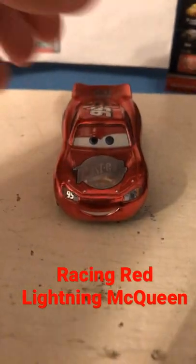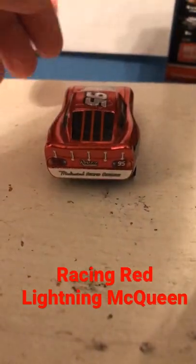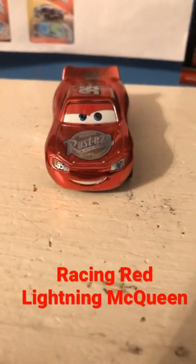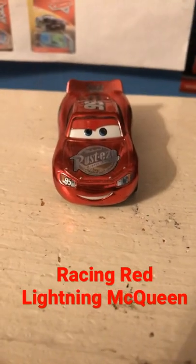This is Racing Red Lightning McQueen, who was released as the final member of the Racing Red series back in 2021. This special series, that fans assumed was done to celebrate the 15th anniversary of the Cars series, took characters from each of the three movies and gave them special metallic red and silver paint jobs.